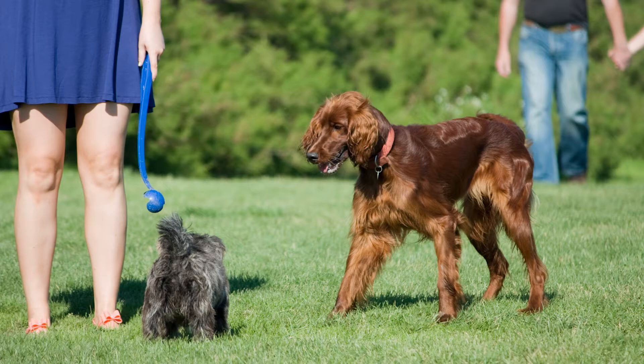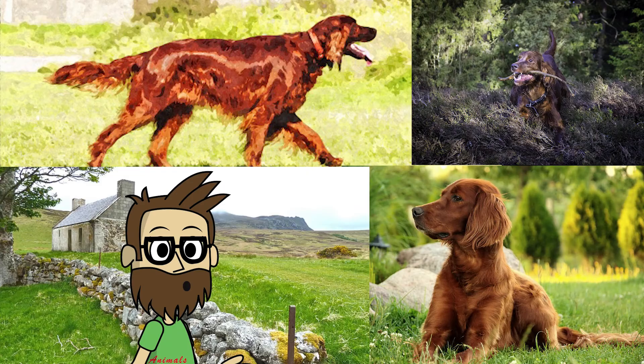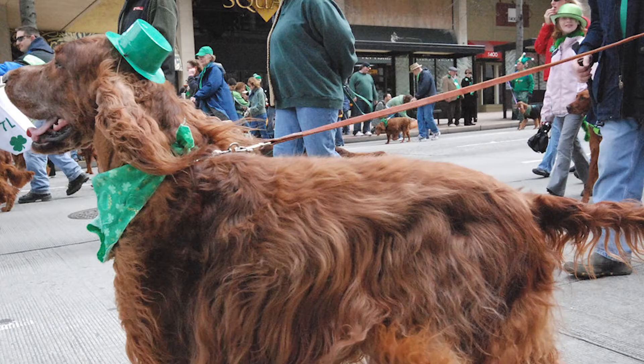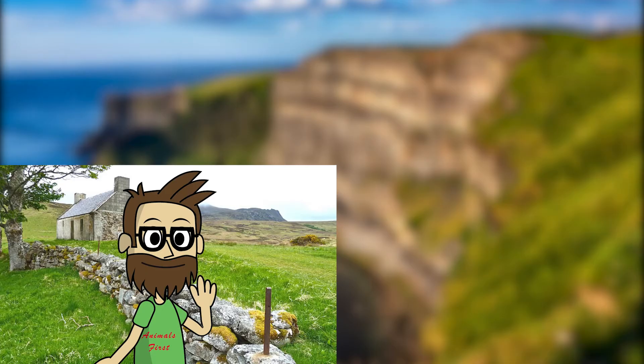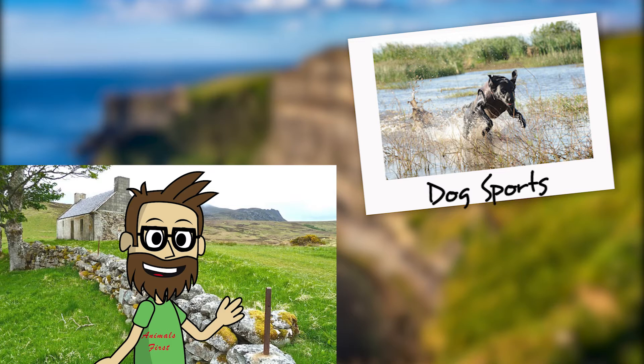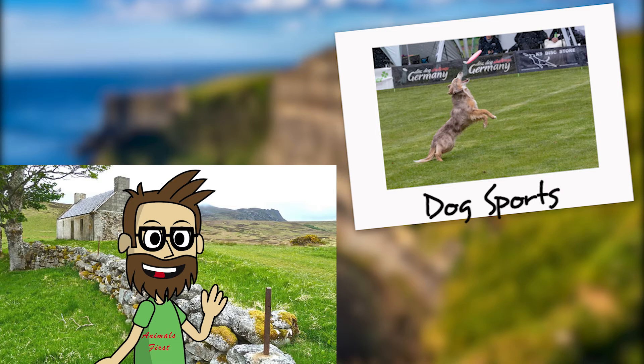Irish Setters, like most sporting breeds, require a lot of daily activity. Long daily walks and play sessions with their owners can help them achieve this. Irish Setters like spending time with their family. The breed also keeps its mind and body in shape by engaging in dog sports like obedience, tracking, agility, rally, and other activities that both the dog and the owner enjoy.